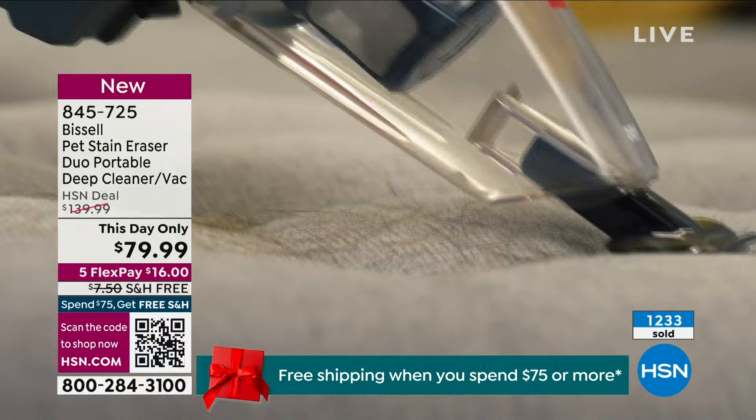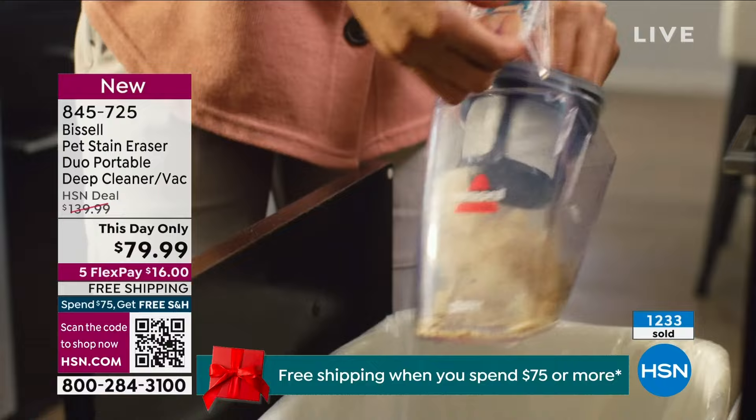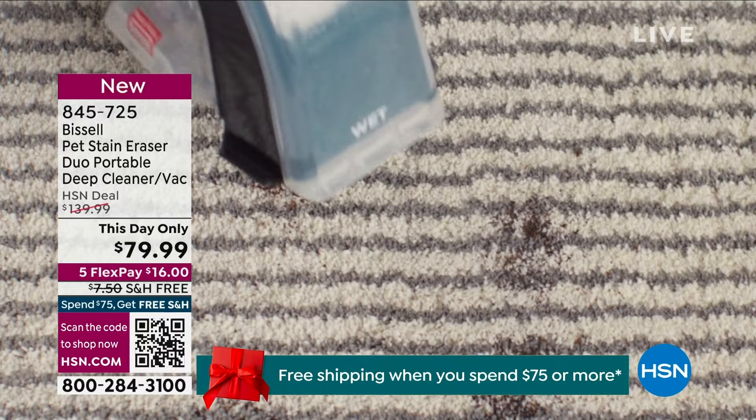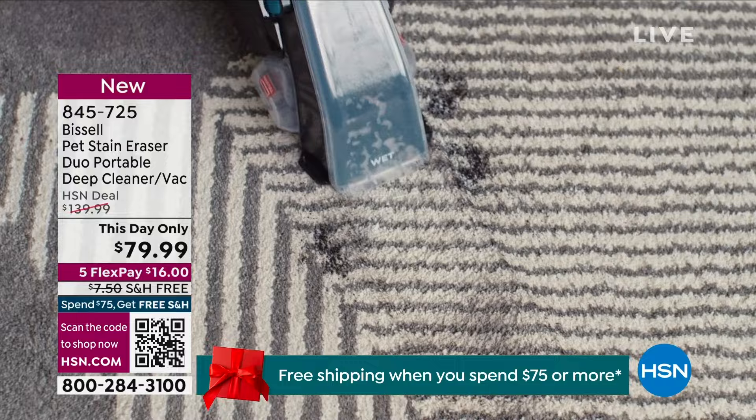The shipping and handling is not only free, but if you buy this item, everything you buy today ships free. Same with the laptop — we have a full house promotion: spend $75 and get free shipping and handling on everything. Bissell is one of our most popular brands here at HSN, been around for almost a century.